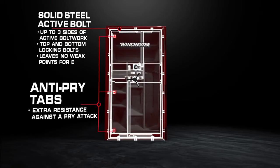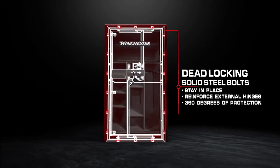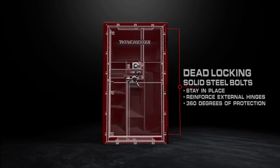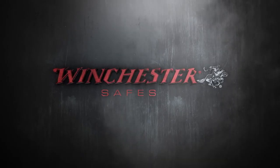Solid steel active bolts with reinforced anti-pry tabs, including top and bottom protection, work along with solid steel deadlocking bolts to provide 360 degrees of protection. Winchester safes — strong as the Winchester legend.